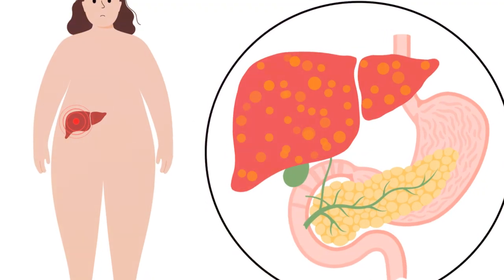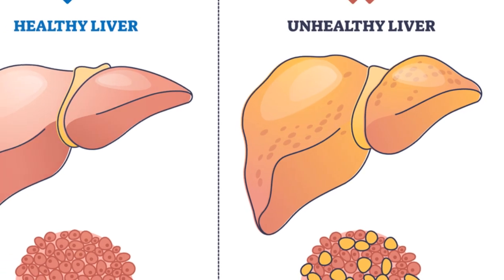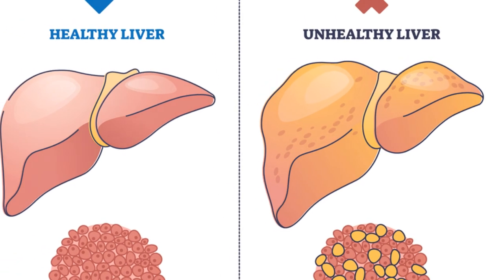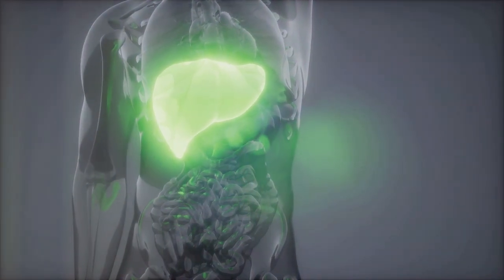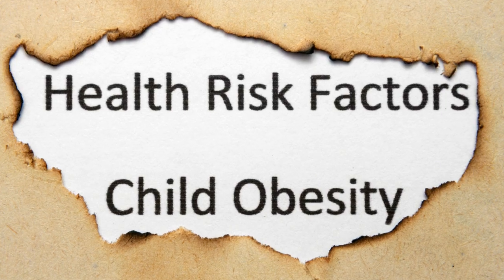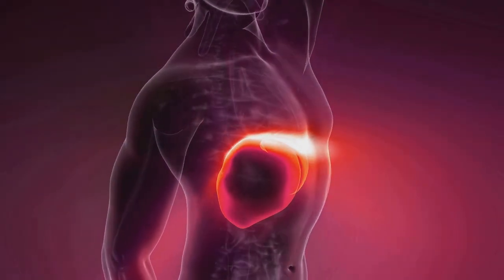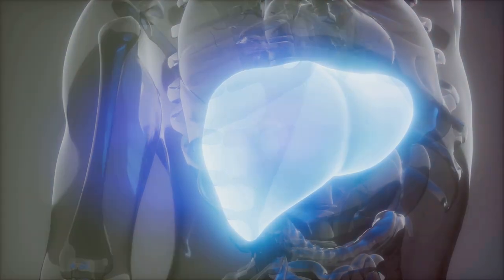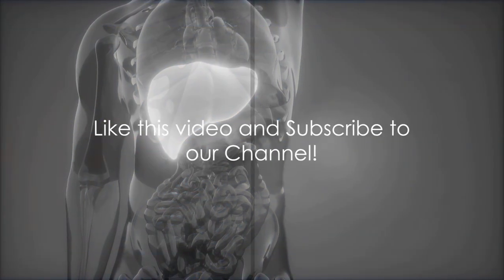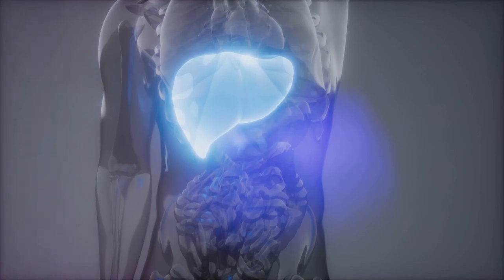Now let's talk numbers. Fatty liver disease is not a rare occurrence. It affects between 80 to 100 million people in the United States alone — that's a significant portion of the population. It's important to note that while obesity is a significant risk factor, lean individuals can also develop fatty liver disease. It's a condition that doesn't discriminate. Now let's dive into the nine signs you shouldn't ignore.